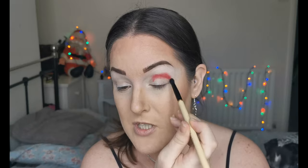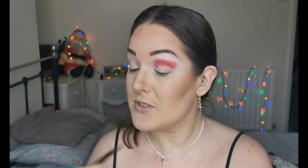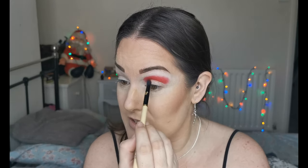I'm not too worried about placement on the lid because I am going to be cutting the crease, so let's get this placed down first and then look at blending out. This is such a beautiful red — it's got so much depth, absolutely gorgeous. This is not a first impressions; I've already tried this palette and I love it.